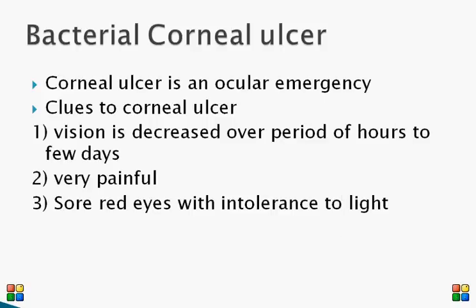The typical features of bacterial corneal ulcer: most importantly, vision is grossly affected, especially if the ulcer is involving the pupillary area. This decrease in vision can happen over a period of a few hours to a few days and the patient can become completely blind. It is very painful.